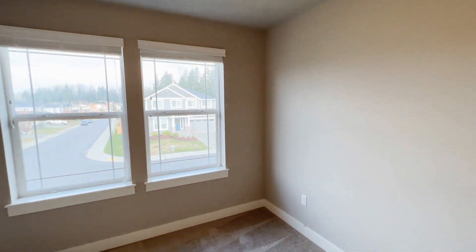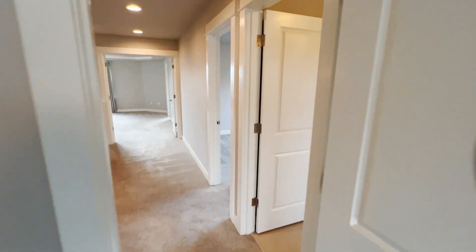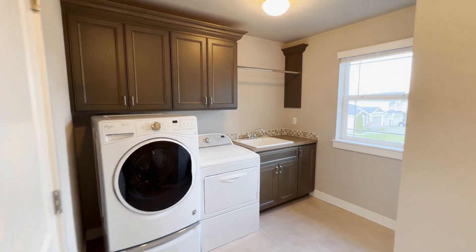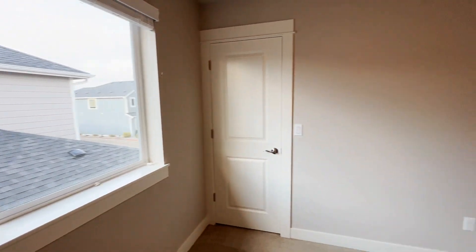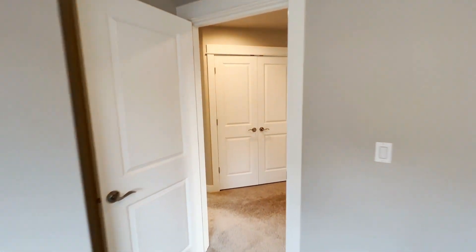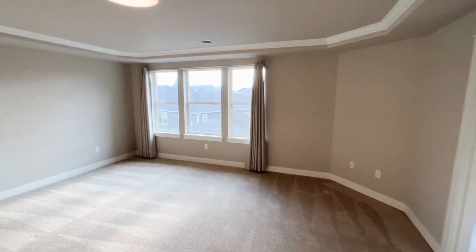Bedroom number two. Laundry room. Bedroom number three. Bedroom number four, primary bedroom.